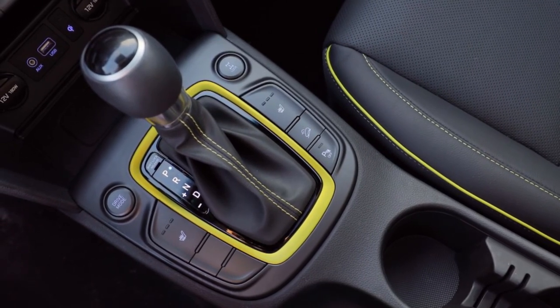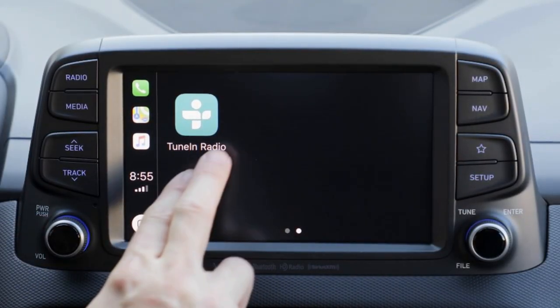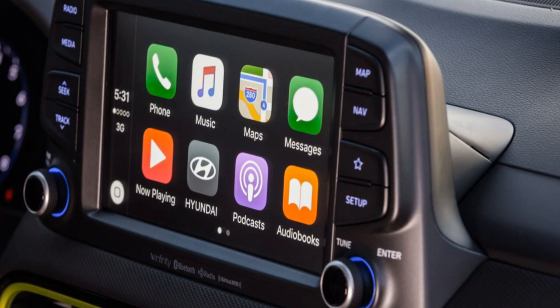Below the center stack, the gear selector is easy to reach and use, and it's here that you'll find the proper placement of heated seat controls as well as a drive mode selector. A heads-up display is available on the top and ultimate trim — a feature not often seen in this size and class of vehicle. A floating touchscreen sits atop the center stack and controls audio, navigation, and advanced infotainment features, including Android Auto and Apple CarPlay capability.